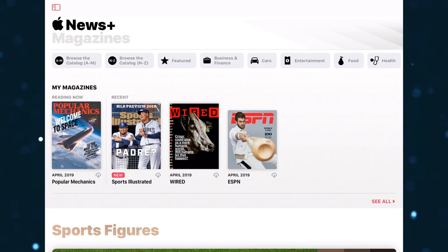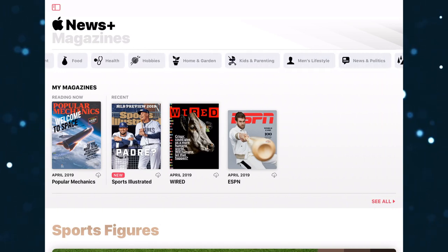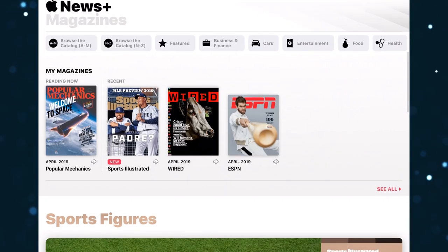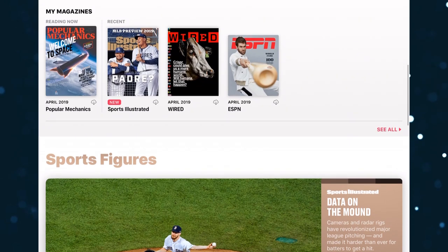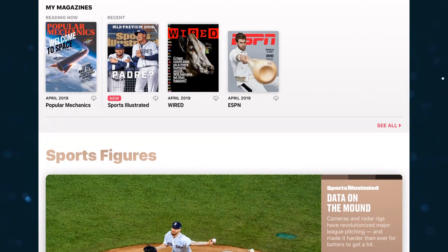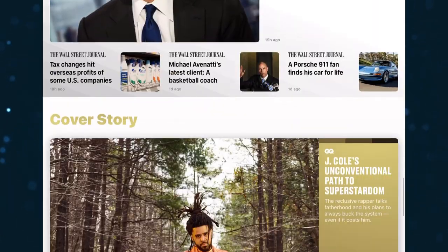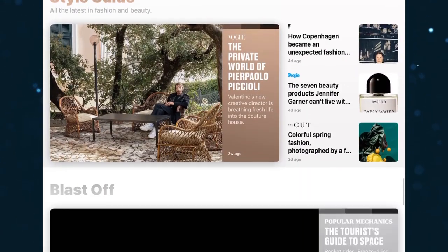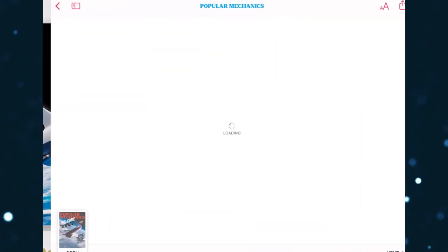On the main menu up top, you can select the genre you want to read and even browse through the selection alphabetically. Below that, you have the recent magazines that you've read or saved. And you can even download the magazines for offline reading as well.